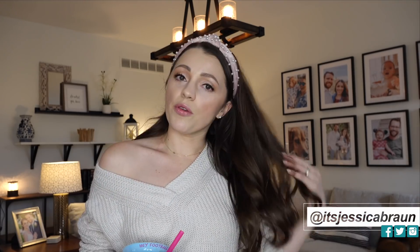Hi, it's Jessica. If you don't know me, if you're new to my channel, welcome to my channel.